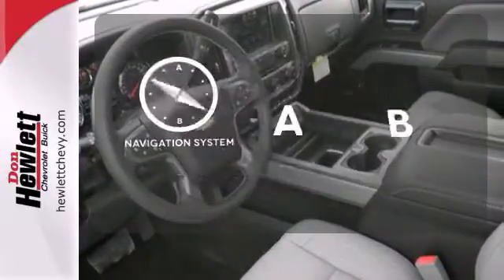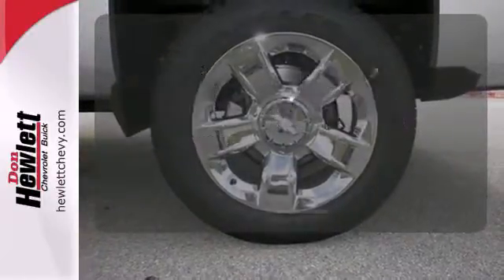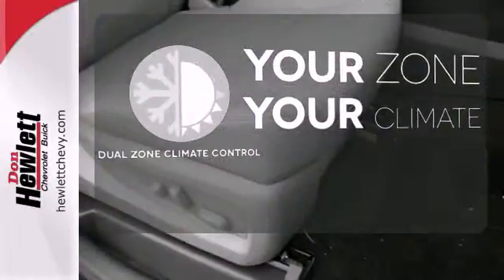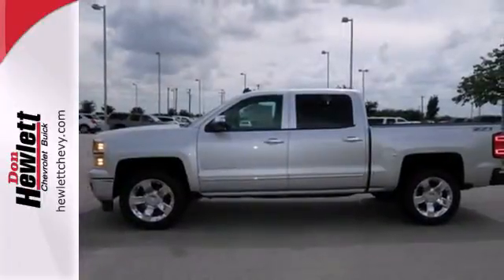Feel confident getting from point A to point B with the navigation system. It's too hot, it's too cold — not anymore with dual zone climate control. Put this pickup to the test.